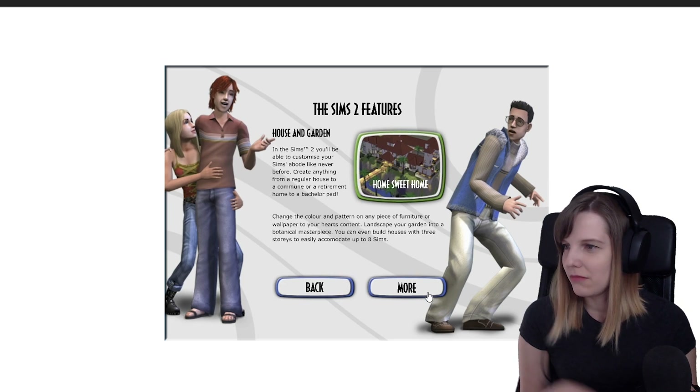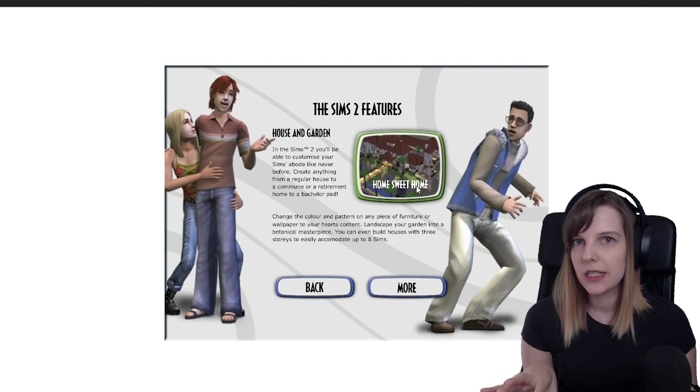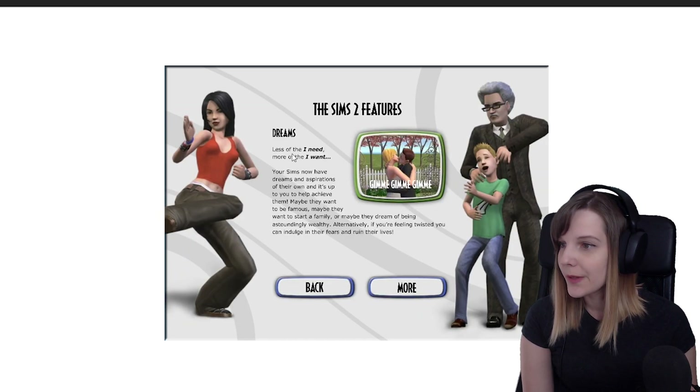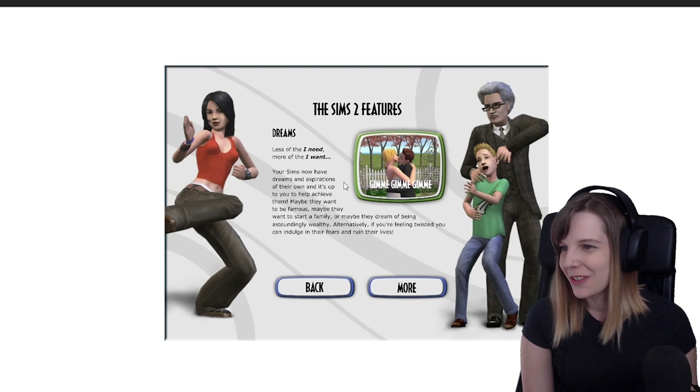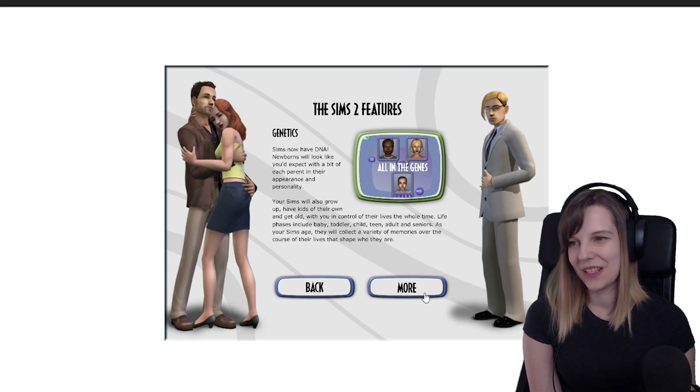It's funny that they use this house on the box art because this is the most horrendous house in Pleasantview in my opinion. Then it talks about 'Dreams' — less of the 'I need' and more of the 'I want.' Yes, this is my favorite feature in The Sims 2: the wants and fears system. Your Sims now have dreams and aspirations of their own and it's up to you to help achieve them.